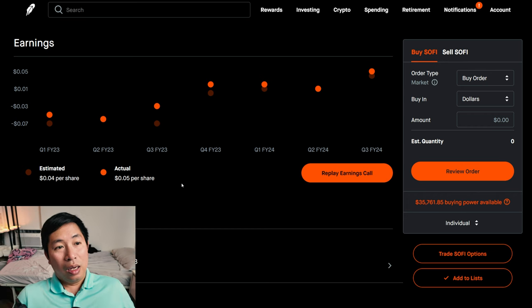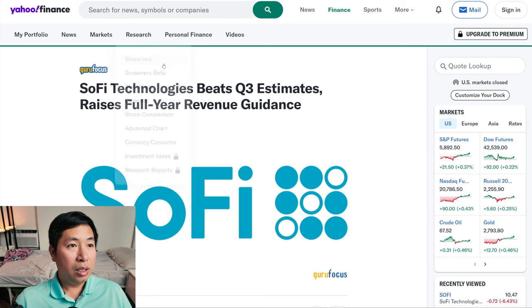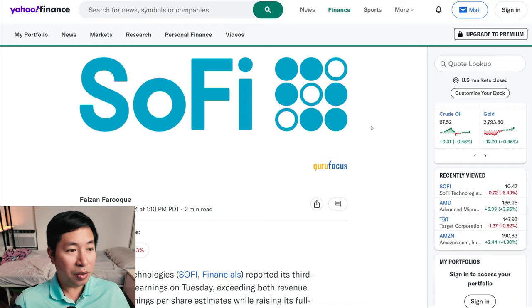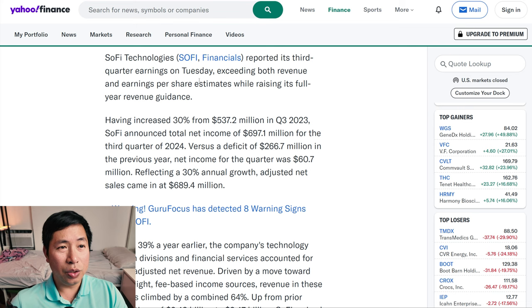I'll read an article right now about it. Here's an article from Yahoo Finance. It says SoFi Technologies beats quarter three estimates, raises full year revenue guidance. So it sounds like good news. SoFi Technologies reported its third quarter earnings on Tuesday, exceeding both revenue and earnings per share estimates, while raising its full year revenue guidance.